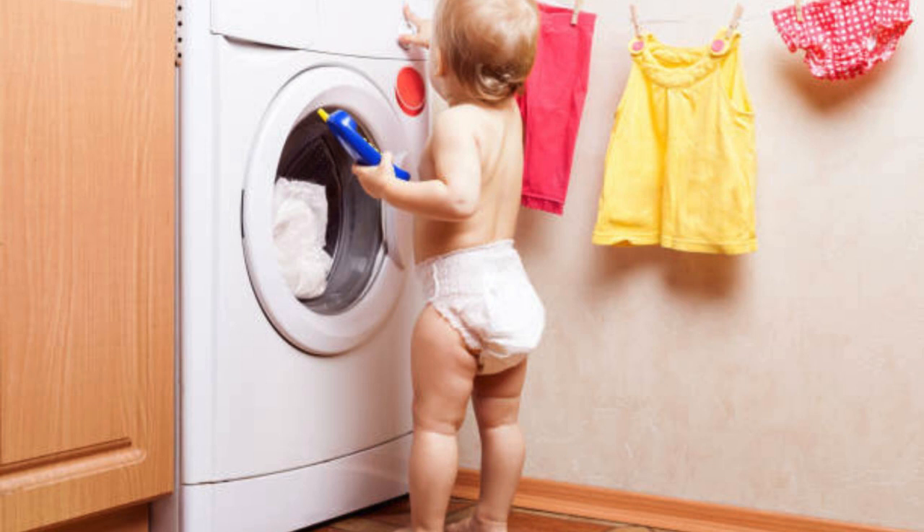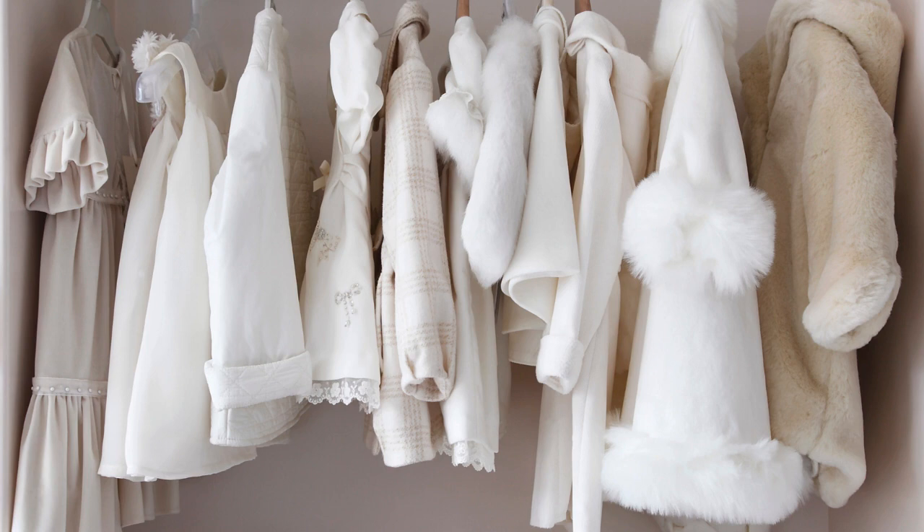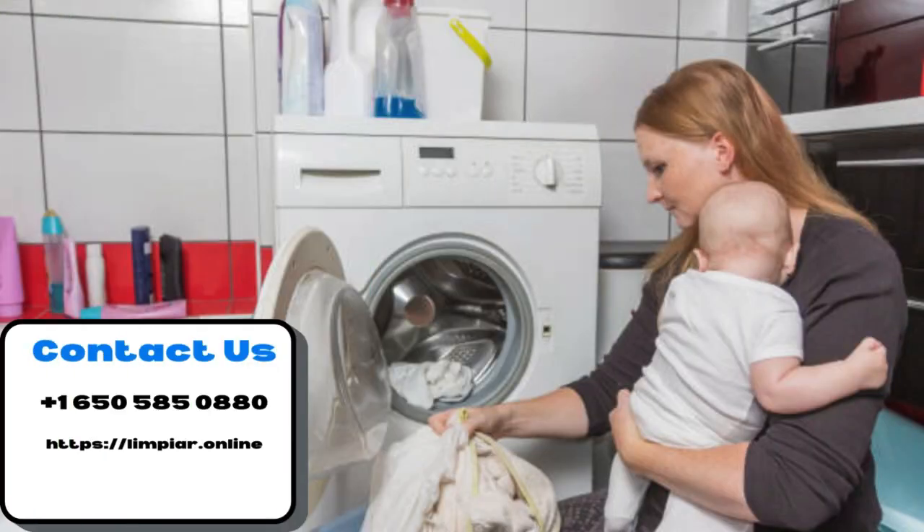By following these simple tips, you can keep your baby's clothes clean, fresh, and gentle on their skin. If you're still unsure or need help with deep cleaning your baby's clothes, contact Limpier Cleaning Services today. Our expert technicians will use eco-friendly products and gentle techniques to ensure your baby's clothes are clean and fresh.